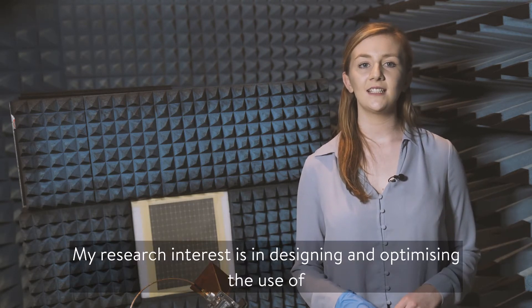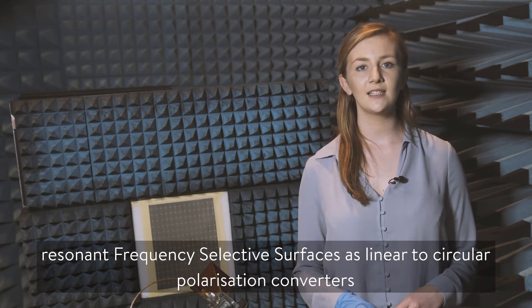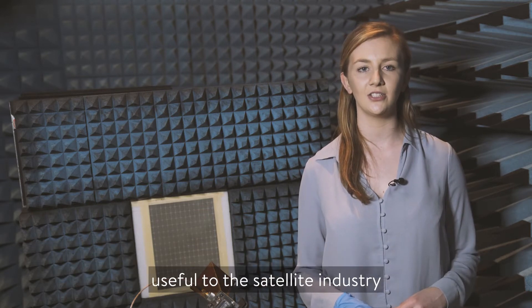Hi, my name is Sarah Clinton-Dinning and I'm currently a first year PhD student in the Centre for Wireless Innovation at Queen's University Belfast. My research interest is in designing and optimising the use of resonant frequency selective surfaces as linear to circular polarisation converters useful to the satellite industry.